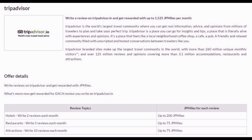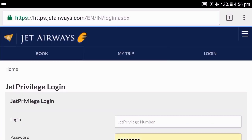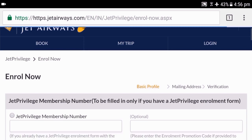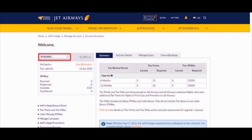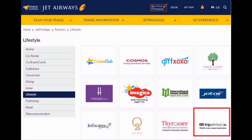All you need to do is write two hotel reviews, five restaurant reviews, and ten attraction reviews. Login to jetprivilege.com and on the right-hand side top corner you can see the login option — click on it. If you already have a JetPrivilege login ID and password, use the same; else click on 'Enroll Now.' Scroll down, fill in your personal details, accept the terms and conditions, and click continue. Your JetPrivilege account number will be created successfully. Then click on JetPrivilege, then Partners, then Lifestyle to see all associated partners where you can earn JP miles, and click on the TripAdvisor logo.